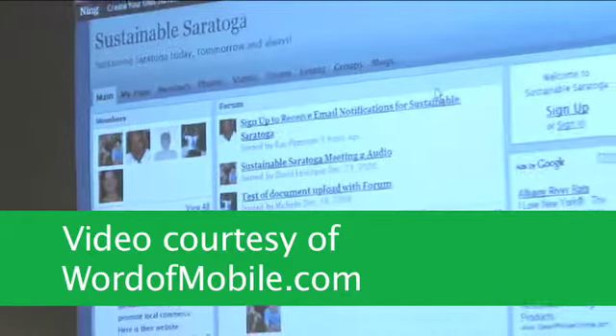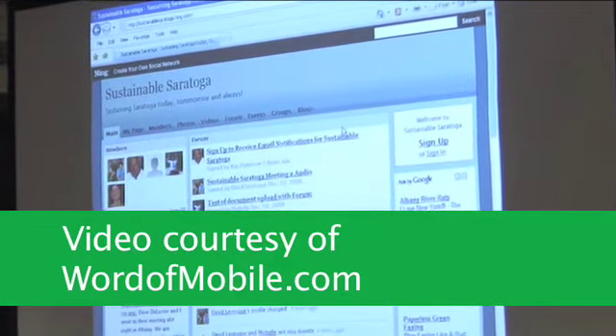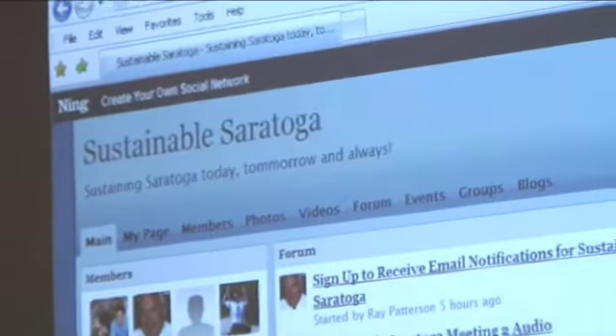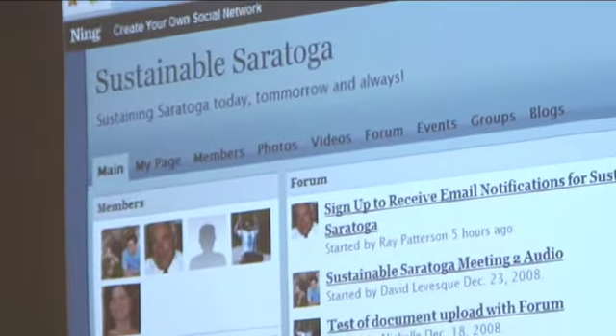It is what's called a Ning site — N-I-N-G. What these people do is provide this platform so that groups like us can make our own social network facility or network backbone.